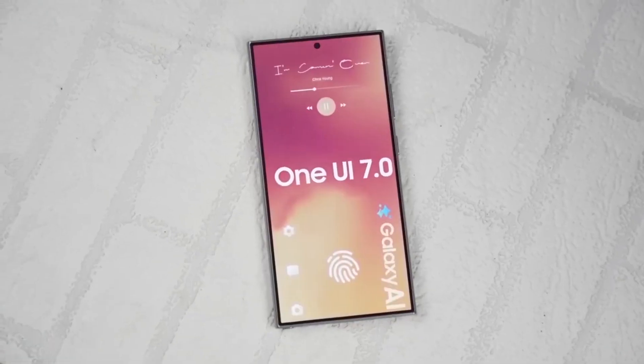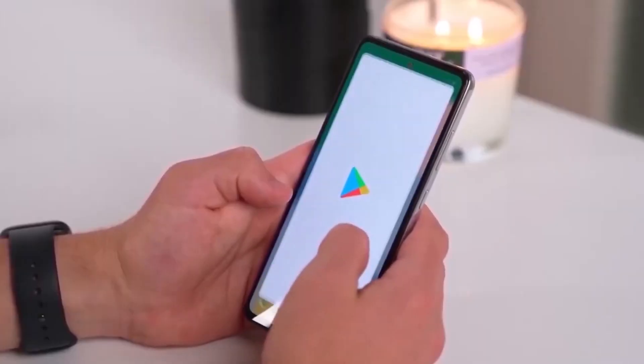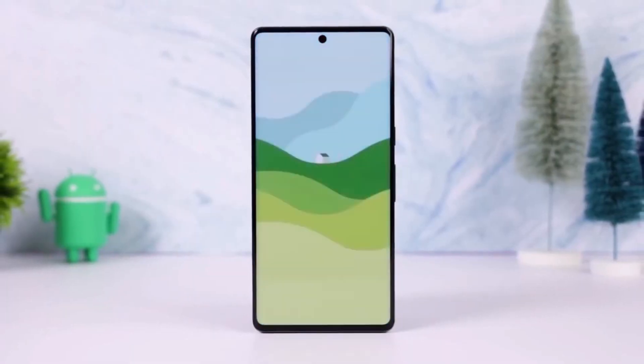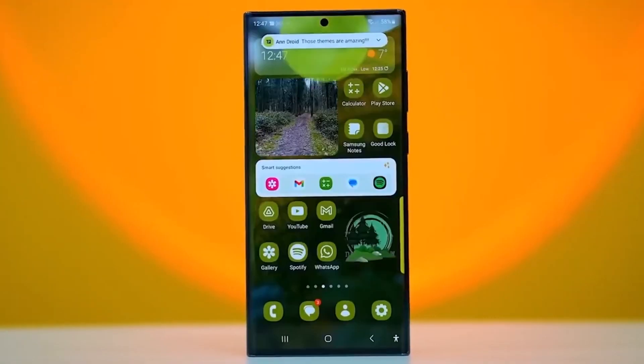We got some good news for Galaxy users. Samsung has officially confirmed that the One UI 7 update rollout is finally back on track. After pausing the update due to that nasty bug on the Galaxy S24 series, Samsung has now said that a new version of the update is coming soon.